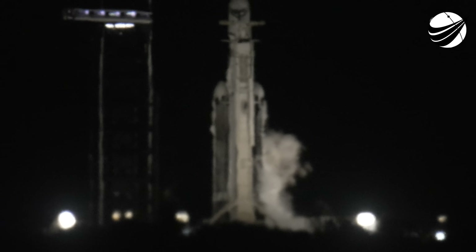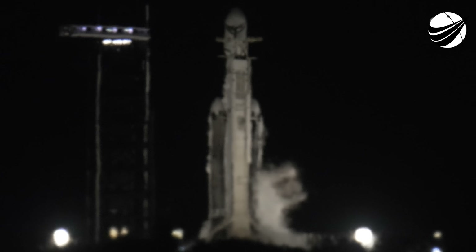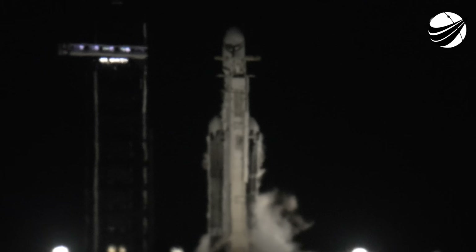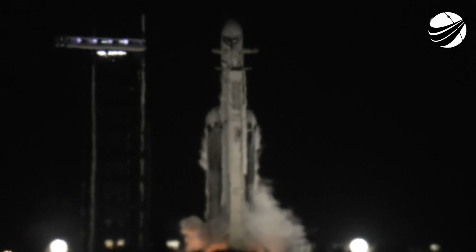15 seconds. 2 minus 10, 9, 8, 7, 6, 5, 4, 3, 2, 1, and liftoff.